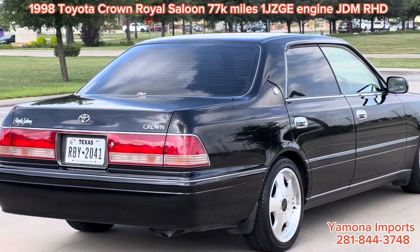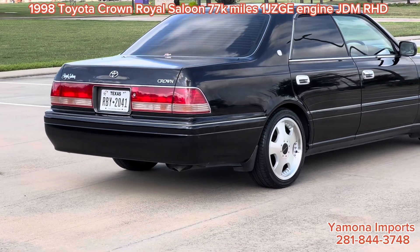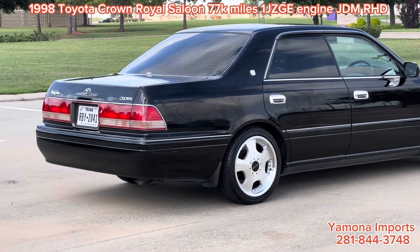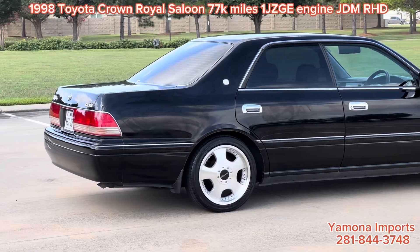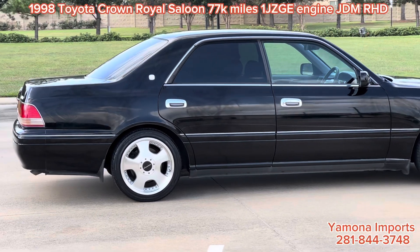This car looks very good — more original than most other cars. Sometimes it looks like an older Mercedes E-class, like an E300 or E350, but this is a smaller version. And of course it's Toyota, so it's more reliable, I would say.